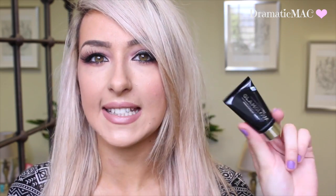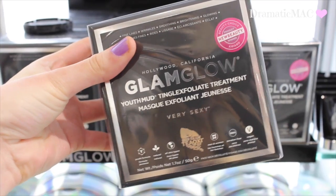The next one in the line is the Youth Mud — another popular one. I haven't used this one but it's supposed to be more like a clay with a greener colour to it. This would be more for somebody looking to help with ageing problems — fine lines, wrinkles, smoothing out the skin. That one is also left on for about 15 minutes.